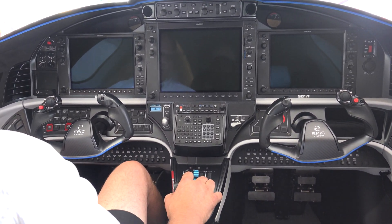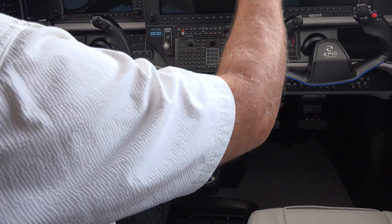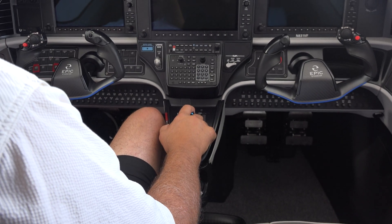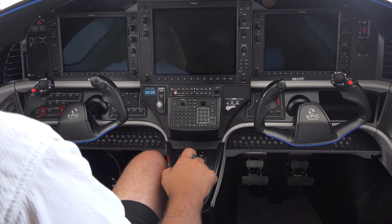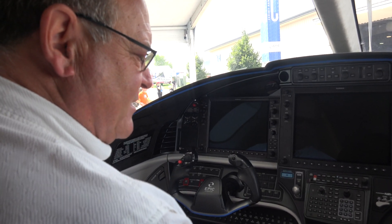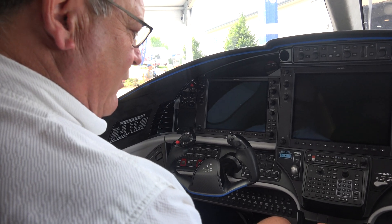Just before takeoff, you push the TOGA button and all the annunciator lights light up. If they're green, you're good to go. If there's any yellow or red, you have to look at it and solve those problems.